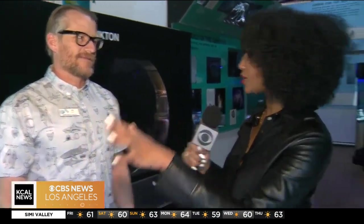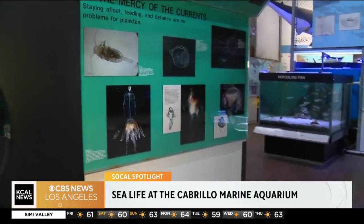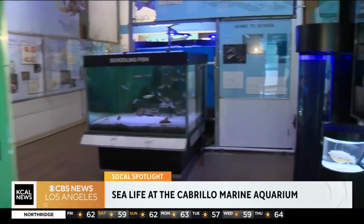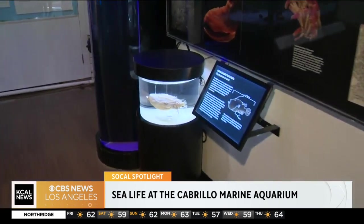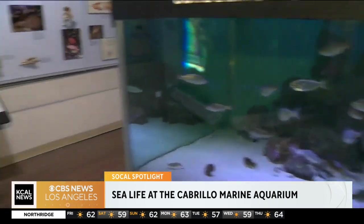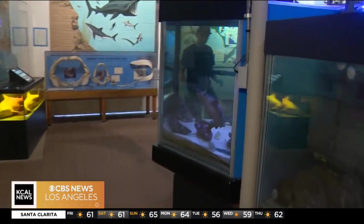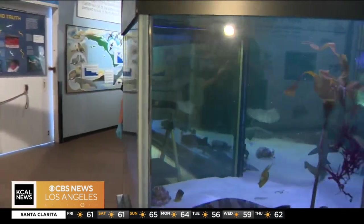San Pedro's all about the waterfront, and we are steps from the ocean, the port, rocky shores, sandy beach, and mud flats as well. We offer programs that take people out into the rocky shore. We do tide pool walks, salt marsh open houses. We literally connect people to the habitats by bringing them out to those habitats, both families and students.